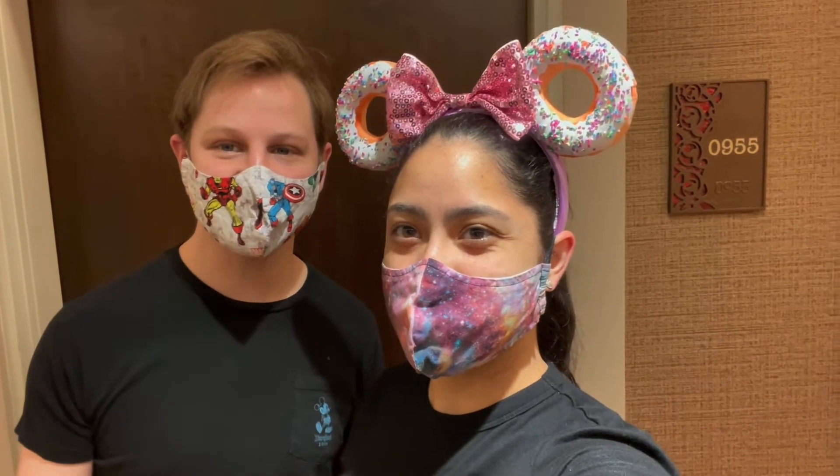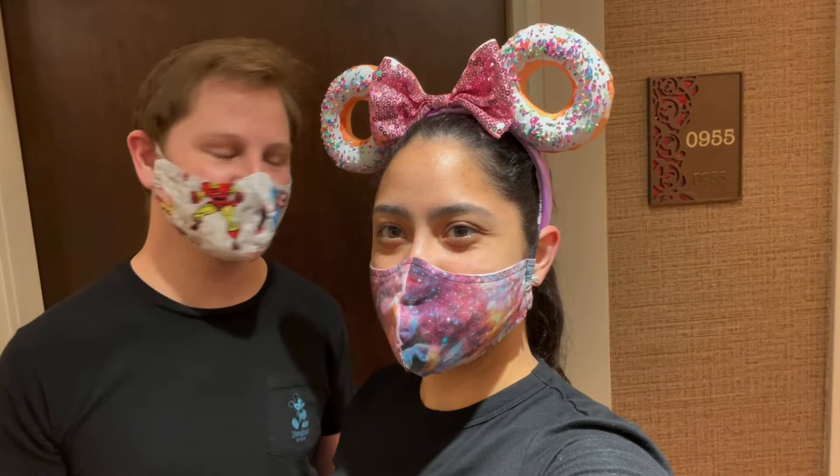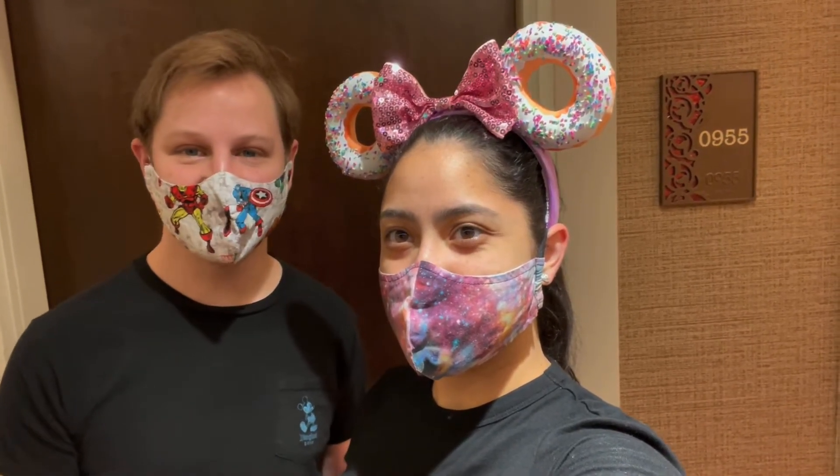Hey there guys, welcome back to the channel, thanks so much for watching. The past couple nights we've been staying at Disney's Coronado Springs Resort at Walt Disney World, and it's one of our favorite resorts to stay at. We wanted to share with you a little bit about the resort and give you a tour of the room, so let's head inside.